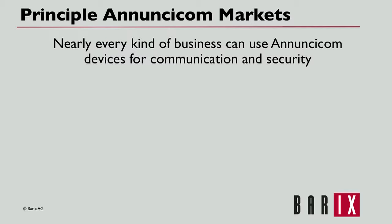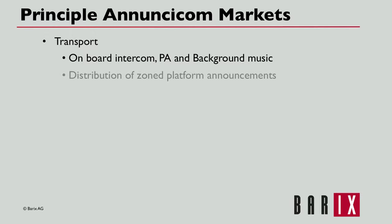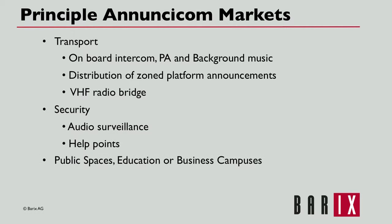Anucicoms can be used for nearly every kind of business communication. For example, transportation services such as rail or other people movers use Anucicoms for onboard intercom, PA, and background music distribution, zoned platform announcements, and VHF radio bridge communication. Security services use Anucicoms for audio surveillance and help points.